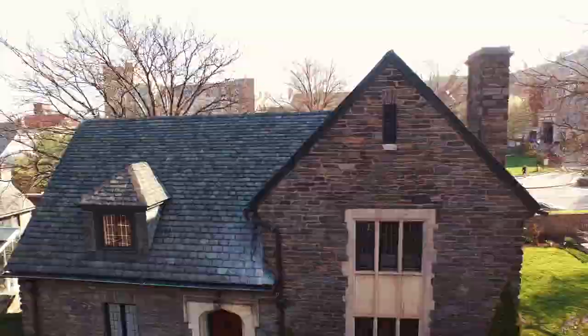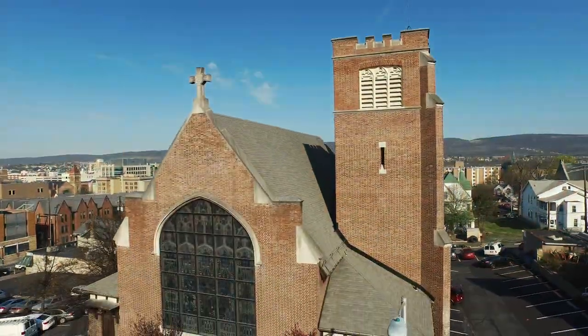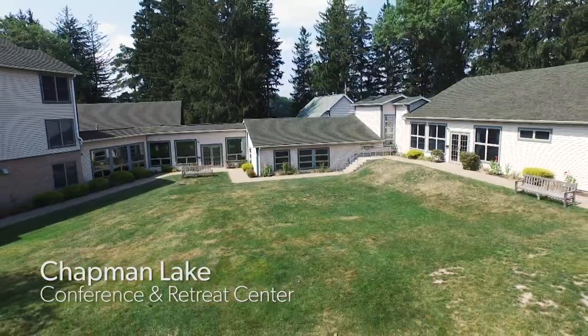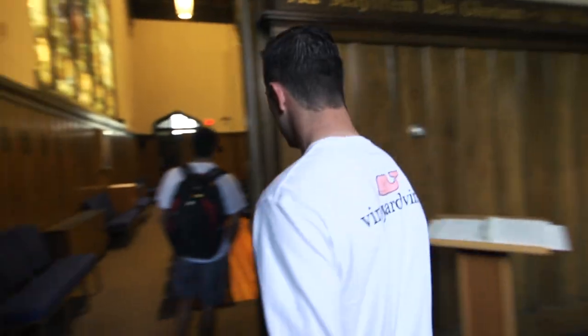We're here at the Chapel of the Sacred Heart, one of two chapels on campus. Scranton is a Catholic and Jesuit university that welcomes people of all faiths. Campus masses are a great way for people to get involved and to experience their faith.